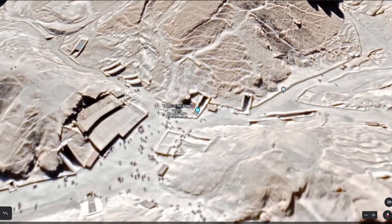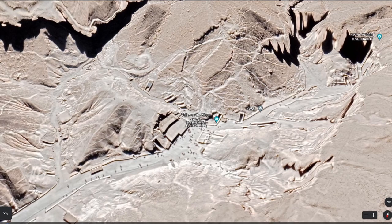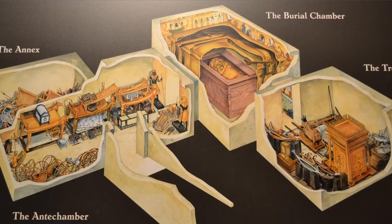Tutankhamun's tomb was so surprising because it was basically the first tomb in the Valley of the Kings that was still full of all its artifacts. When they first went down and entered the antechamber, this wall was completely blocked off, but they knew something had to be behind it because of these two guardian statues — a plain white wall being guarded, obviously protecting something. It was absolutely the mother lode of Egyptology.